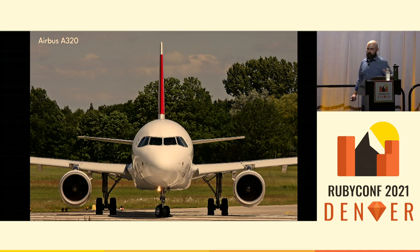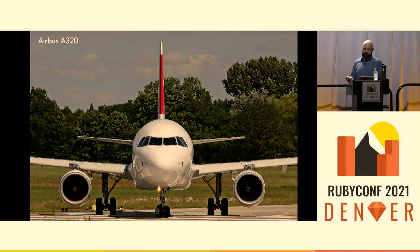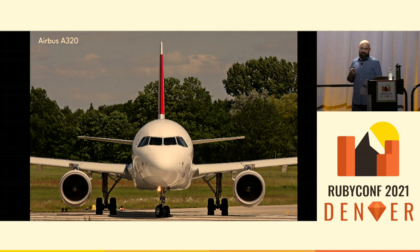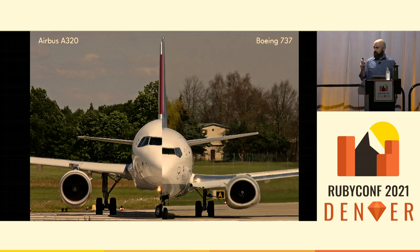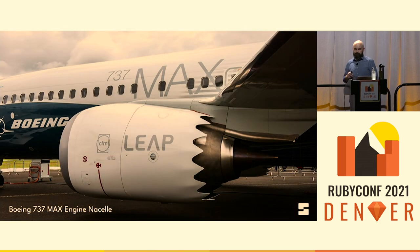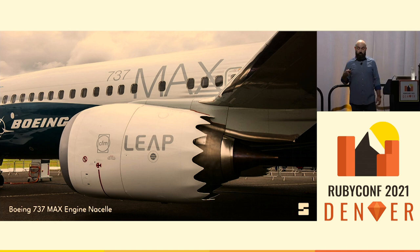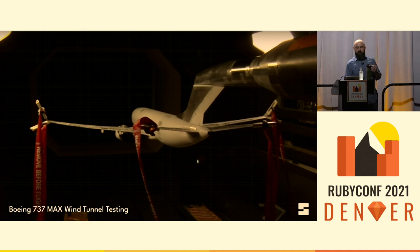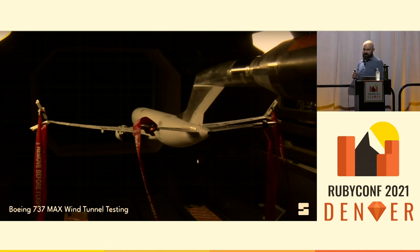CFM LEAP engines get their efficiency from a higher bypass ratio — more space in the cavity around the core of the jet engine, allowing more air to flow through and generating more thrust. But to accommodate this, CFM LEAP engines are bigger — a lot bigger. Common type rating wasn't a challenge for Airbus, which could just swap in the new engine. But because of how low the 737 sits to the ground, it wasn't so straightforward for Boeing. Even with a sculpted inlet, the LEAP would still be too large to fit under the 737's wing. So Boeing just moved the engine out in front of the wing — plenty of room for the bigger engine. A great workaround, but like most workarounds, it had drawbacks.